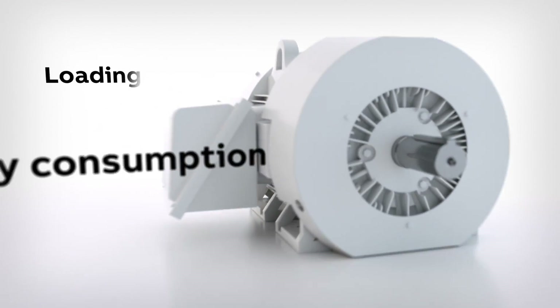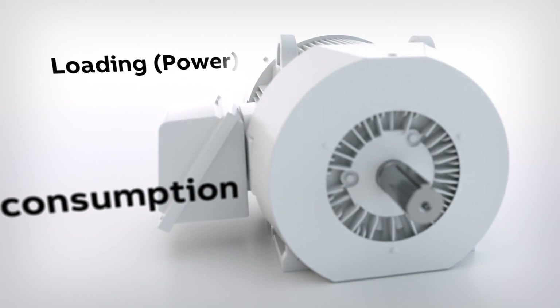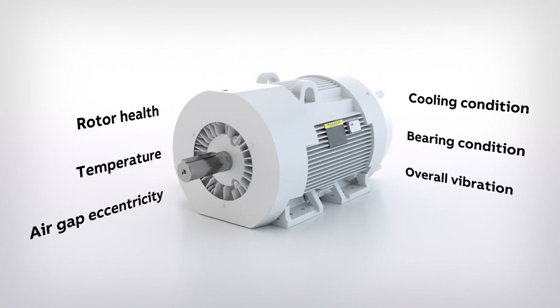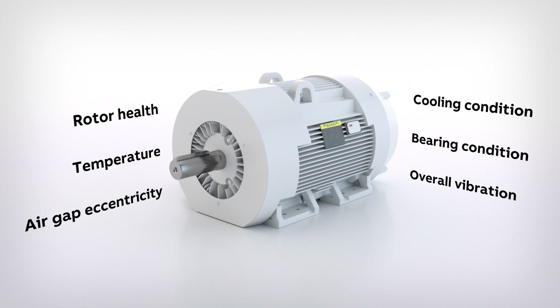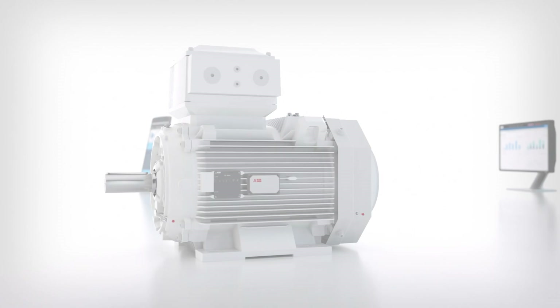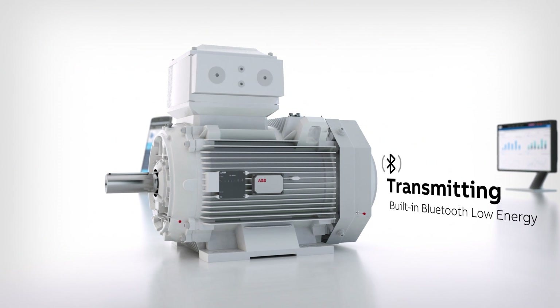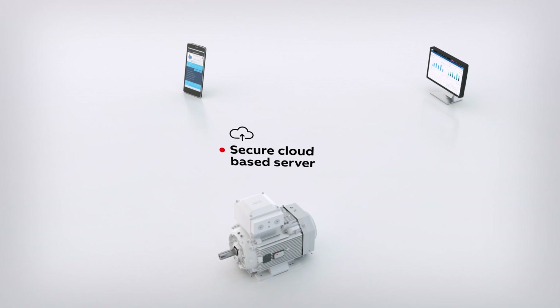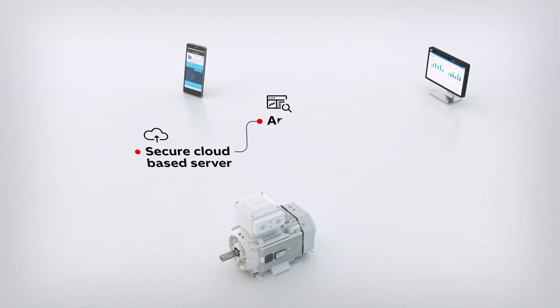Motor operating and health parameters are regularly and accurately monitored. Using the sensor's built-in Bluetooth Low Energy, data is transmitted via the user's smartphone or an ABB gateway to a secure cloud-based server.